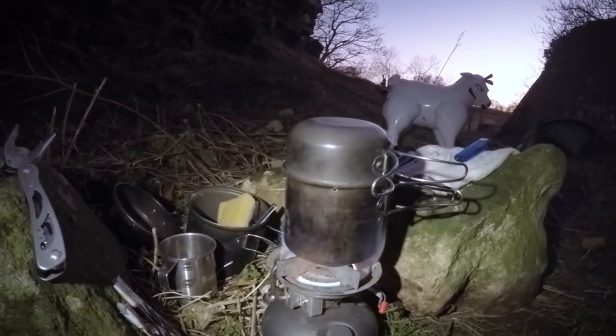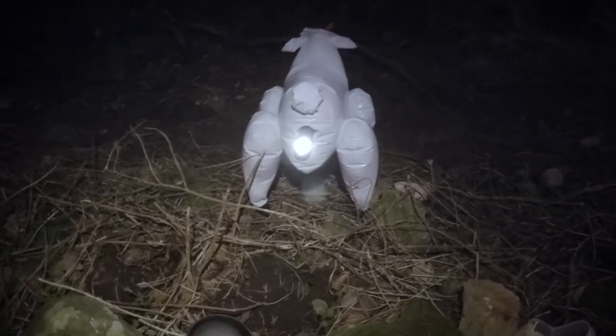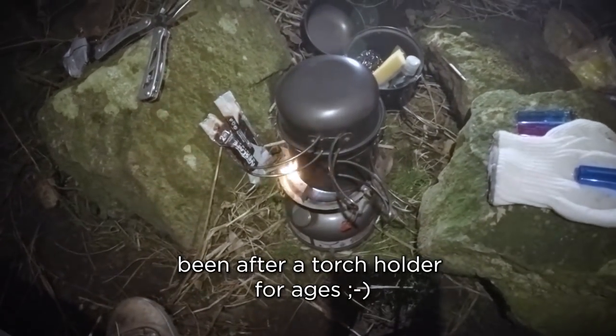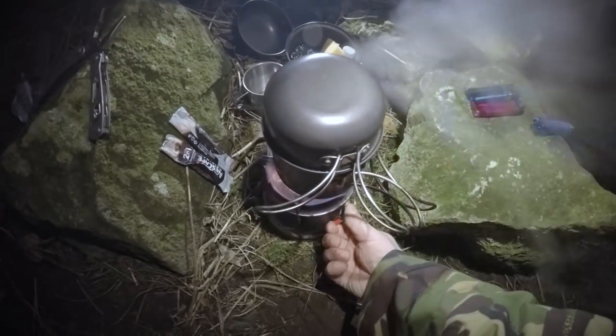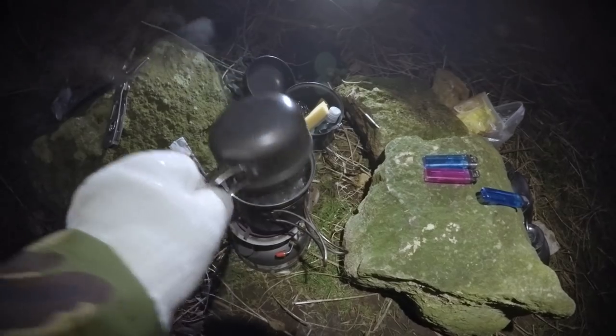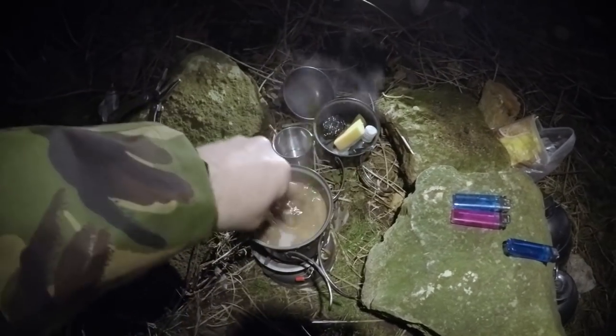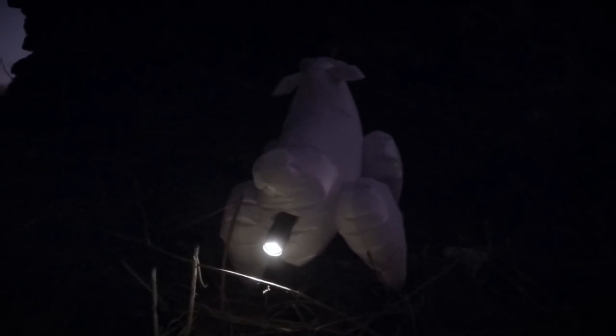I'm going to boil a brew and get something to drink. I think the pot's too small for that stove — I can't get the flame small enough, it's coming out of the side, so it's going to get the handles red hot. But luckily I've got one of those flame-proof heat-resistant silicone gloves. It looks like we've got a rolling boil there — time to switch it off. That took no time at all, about two minutes to boil that water.